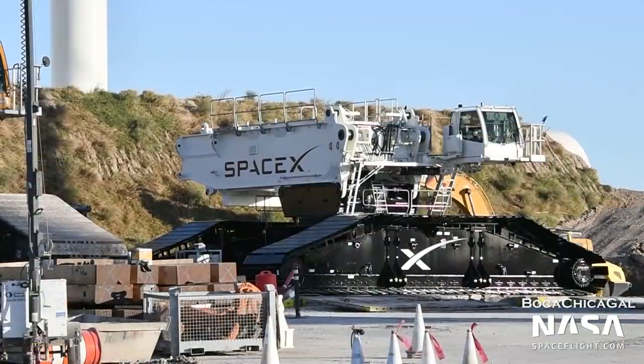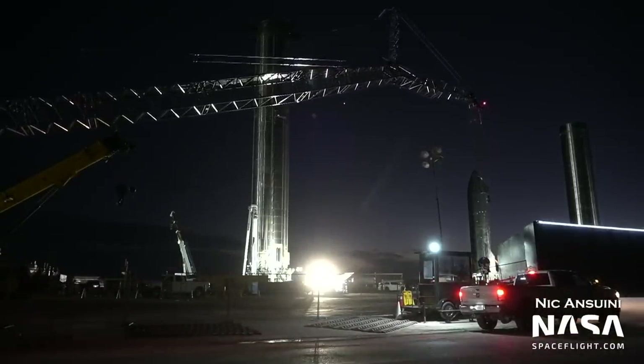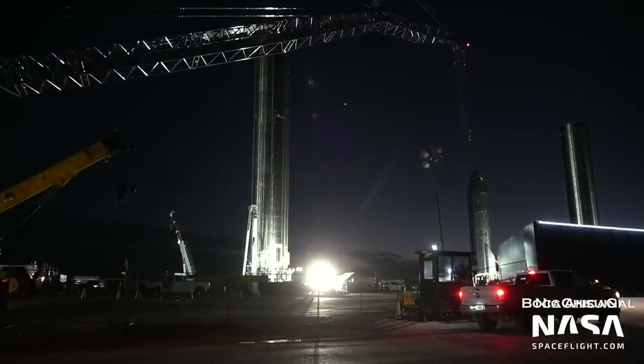In October, SpaceX acquired their own crane, which is an LR 11000, somewhat similar to Frankencrane, but a little bit smaller. This crane is in use at the launch site to perform miscellaneous heavy and high lifts, such as lifting Booster 4 onto the orbital pad.